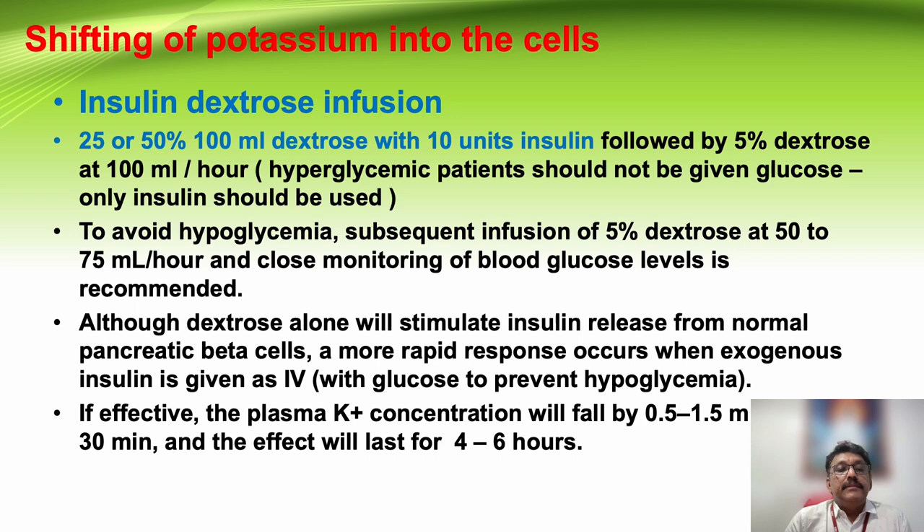The second step is shifting potassium into the cells using insulin-dextrose infusion. You can give 25 to 50% dextrose with 10 units of insulin as a bolus. If the patient is hyperglycemic, avoid dextrose and give only insulin. If the patient is hypoglycemic, avoid insulin and give only dextrose. All three strategies — dextrose with insulin, insulin alone, or dextrose alone — shift potassium into the cells depending on blood sugar values.